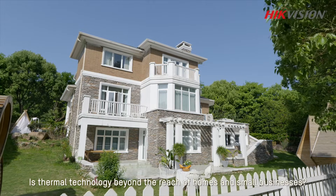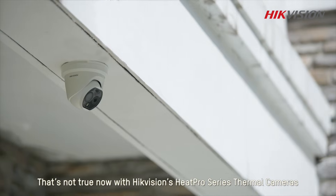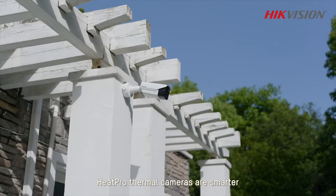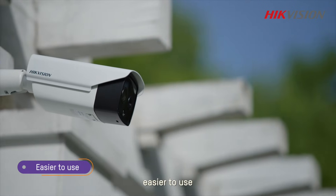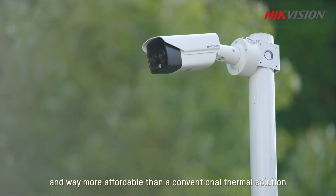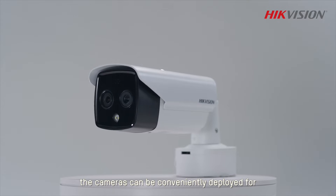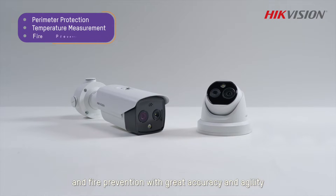Is thermal technology beyond the reach of homes and small businesses? That's not true now with HikVision's Heat Pro series thermal cameras. Heat Pro thermal cameras are smarter, easier to use, and way more affordable than conventional thermal solutions, with turret and bullet options that can be conveniently deployed for perimeter protection, temperature measurement, and fire prevention.